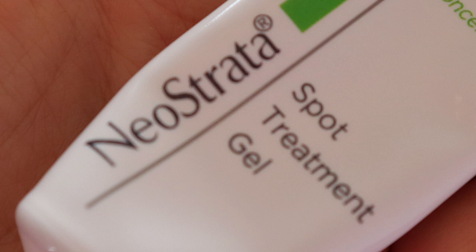For spot treatment, I love the Neostrata spot treatment. It has a blend of AHA, mandelic acid, citric acid, tartaric acid, and provitamin A. It helps with blemishes — I put it on the spots and it really helps. I highly recommend this one.